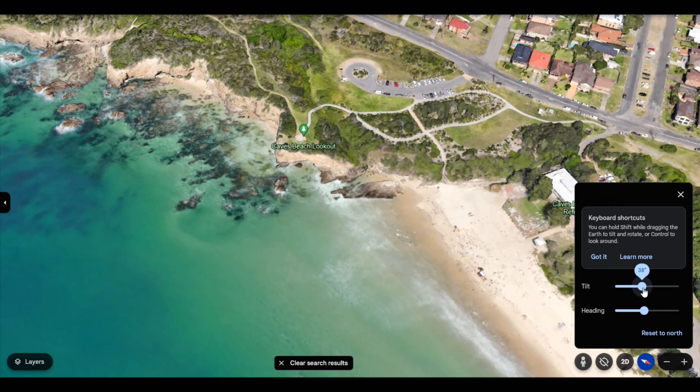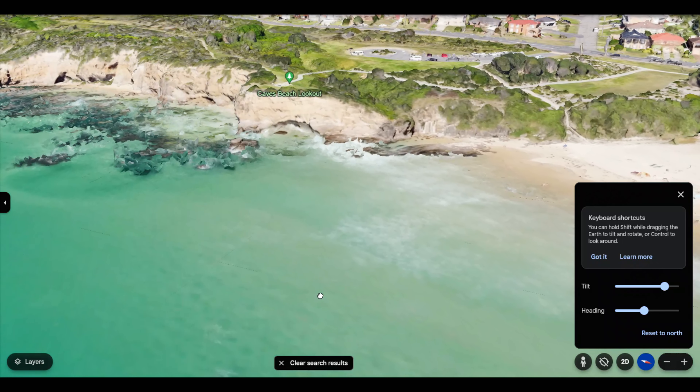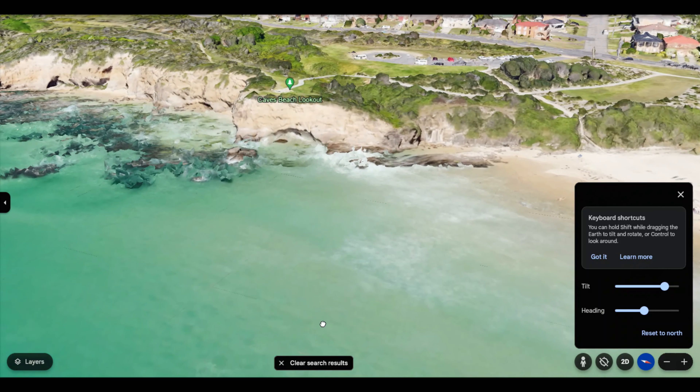Good morning everyone, welcome to this week's video. A bit of a different one this morning — I've got a really early start and I've come up the coast because we've got some really nice high cloud on the horizon. This is a location I haven't been to for quite some time. I'm at Caves Beach and there are some really nice sea caves here along the coastline. I'd like to get a sunrise with the framing of the cave if I can.